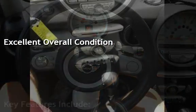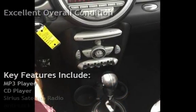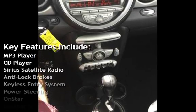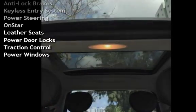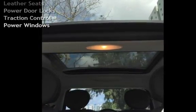Key features include: MP3 player, CD player, Sirius satellite radio, anti-lock brakes, keyless entry, power steering, OnStar, leather seats, power door locks, traction control, and power windows.